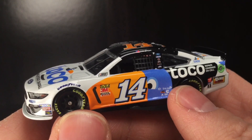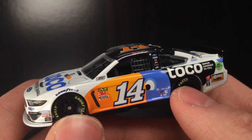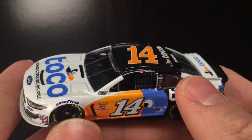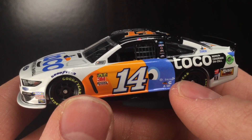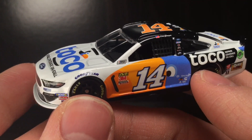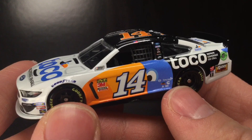Here she is folks, brand new, out of the package. And wow, this is a beautiful diecast. Just off the bat — blue, orange, white, black. This thing looks very sharp. It's modern. It kind of has like that e-commerce feel too, even though it's like a repair coverage on call. So I'm guessing some type of insurance or roadside assistance company, but definitely a really cool paint scheme.